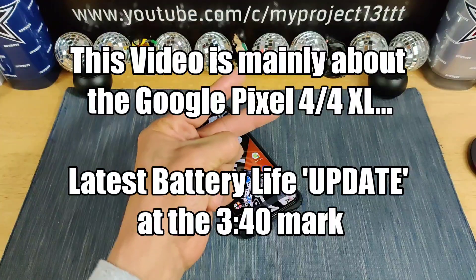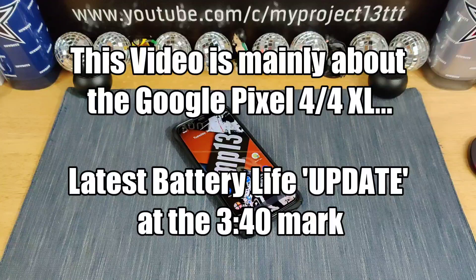Hey everybody, welcome back to MyProject13. Thanks for coming on by and checking out this video. Appreciate your time and your support.